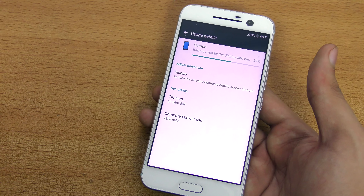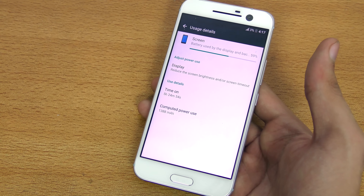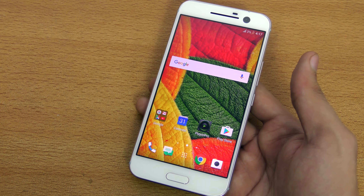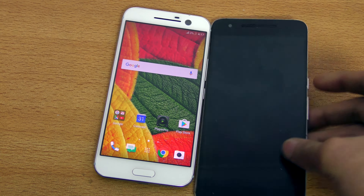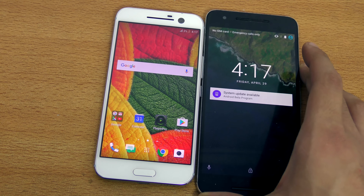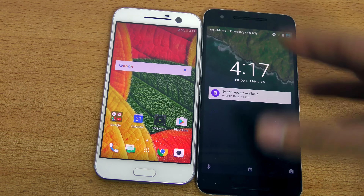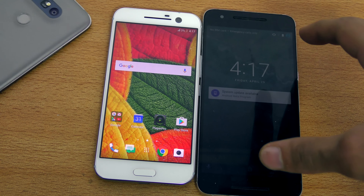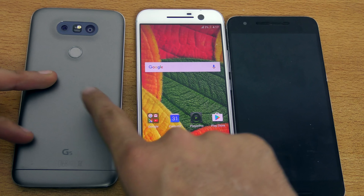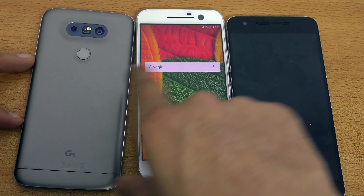From what I've heard online, this phone typically gets between four to five hours of screen-on time, so I'm getting more than five hours. That's actually slightly better than my Nexus 6P on 6.0.1, definitely better than the iPhone 6s, and also better than the LG G5 — I got around four hours 20-30 minutes with the LG G5.